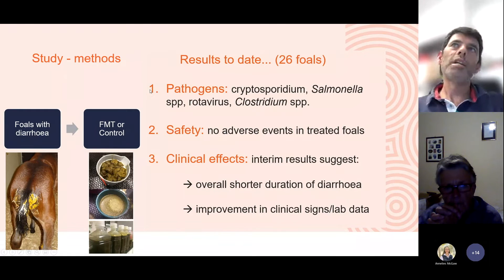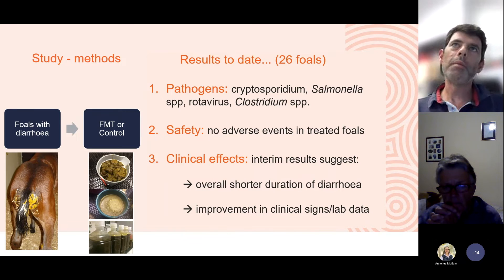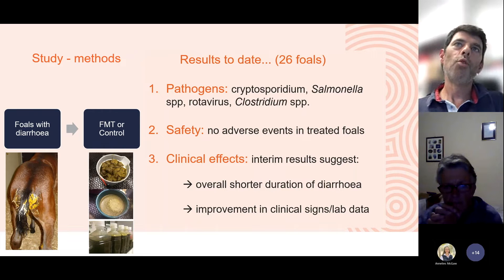Results to date: we've recruited close to 26 foals and identified a number of pathogens including cryptosporidium, salmonella, clostridial species, and rotavirus. Some foals have had infections with more than one pathogen — for example, both cryptosporidium and rotavirus simultaneously. We've had no adverse effects in foals treated with the microbiota transplant, which is encouraging. This reflects foals' normal developmental behaviour of coprophagia — eating mares' faeces — which helps establish their normal intestinal flora.